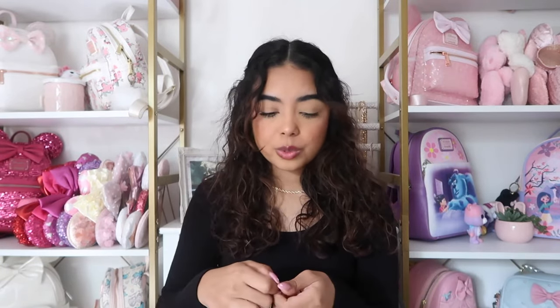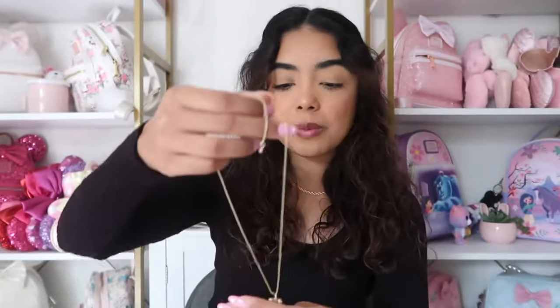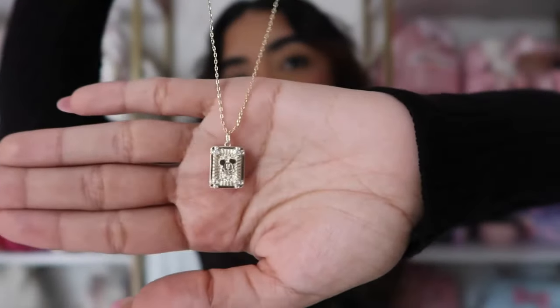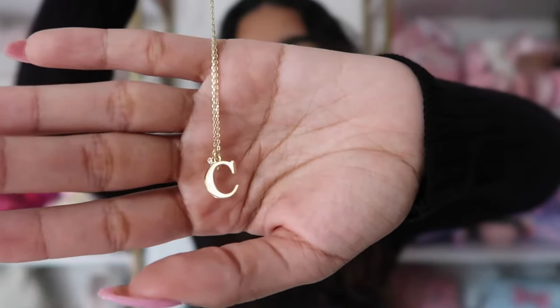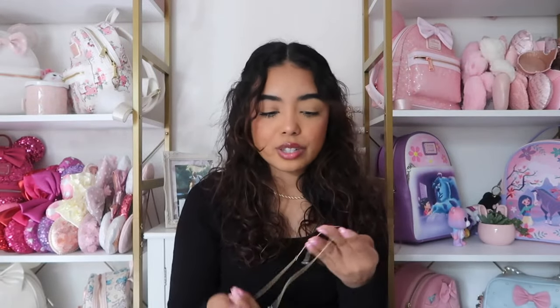The next necklace from Disneyland is super similar to the pumpkin Mickey necklace from Wishes & Co, but this one is just a plain Mickey — you can wear it more often than just during Halloween time. I love this kind of square design; it's a great layering piece. I also picked up this initial necklace with a letter C and rhinestone Mickey. My friends and I all got these matching necklaces, and it just reminds me of our trip — a cute little friendship necklace.